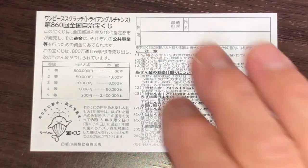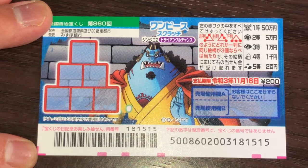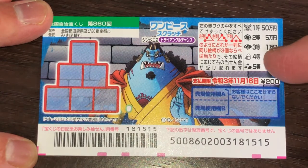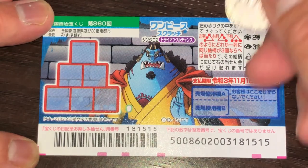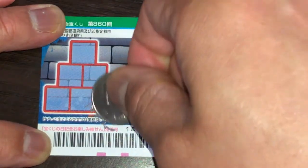I got one ticket, so wish me luck. Ichito is gojumun, nito is goman, santo is ichiman, yonto is sen en. I need to find three of a kind in a straight line. I'll start at the bottom corner.